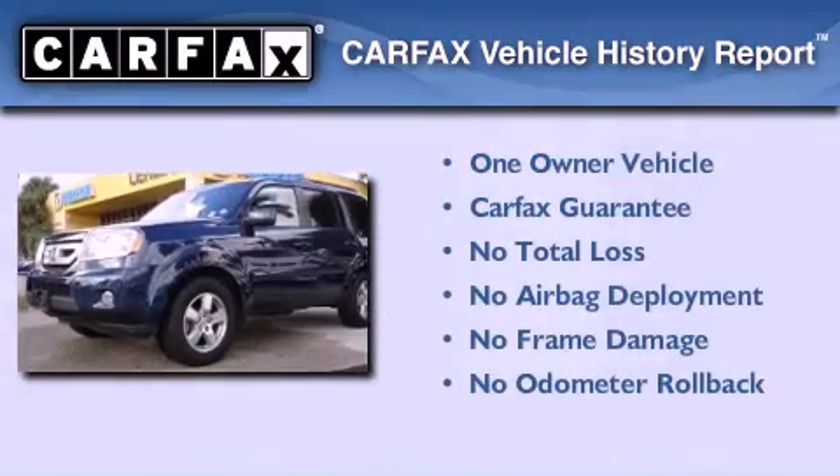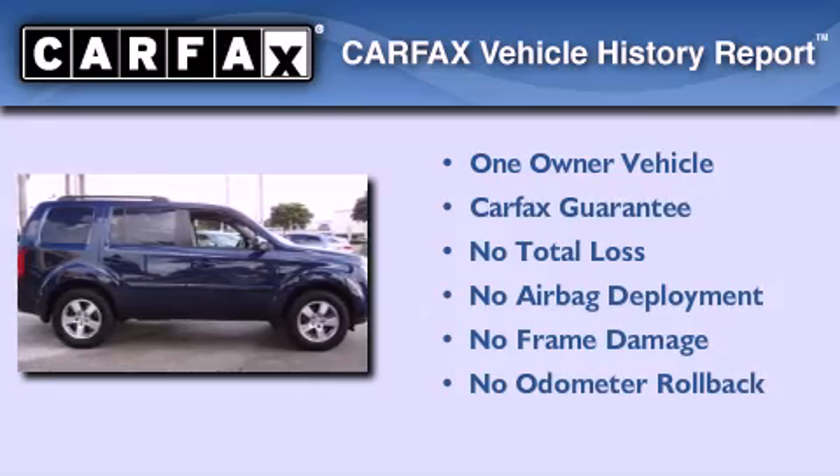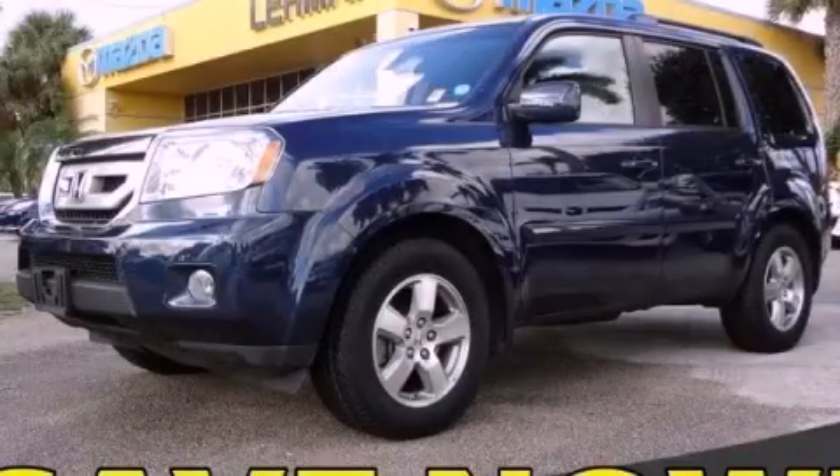This Honda has had only one owner, and it qualifies for the Carfax buyback guarantee. Contact us today and schedule your opportunity to see this vehicle in person.